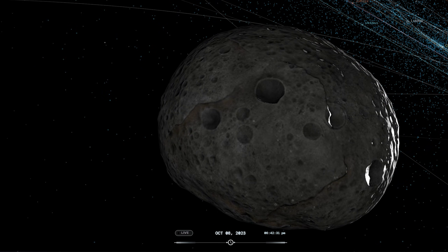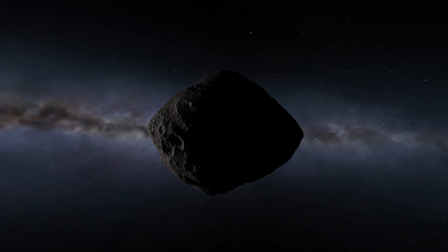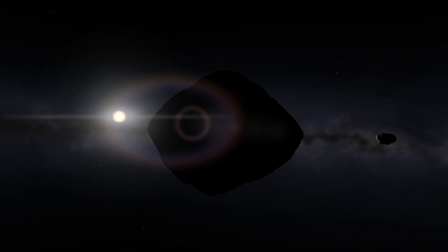A big shout out to the KSP community, especially the modders, for making it possible to bring real-life asteroids and the SpaceX Falcon 9 rocket into the game. Links can be found in the description of the video if you're interested.